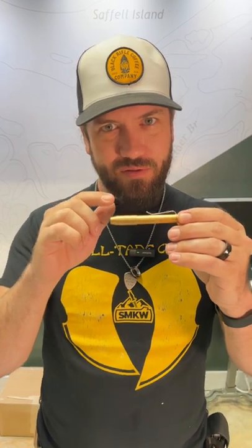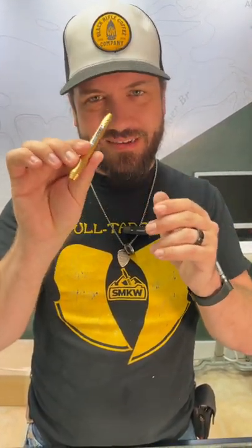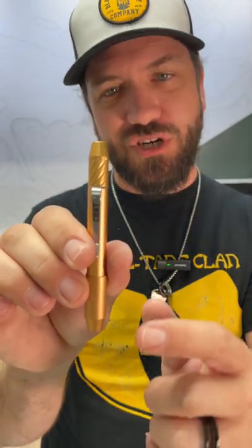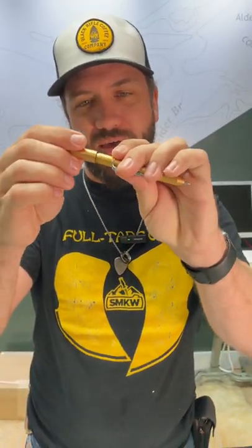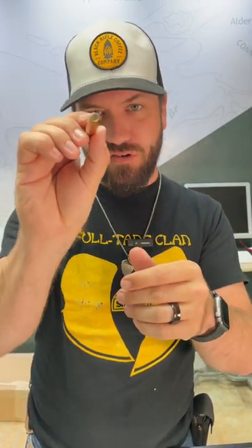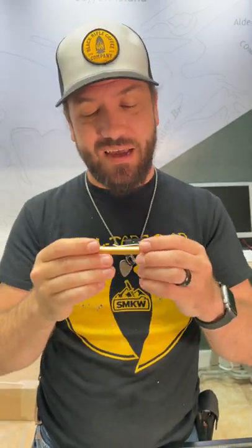Welcome back to the Daily Grind. We've got a really cool EDC pin — this is an exclusive from CRKT, the Techliner Shorty with precision machined copper handles. You can only get these at SMKW. It's magnetic at both ends, and the magnet will also secure it to anything metallic. Available on our website and in-store for $36.99 at smkw.com.